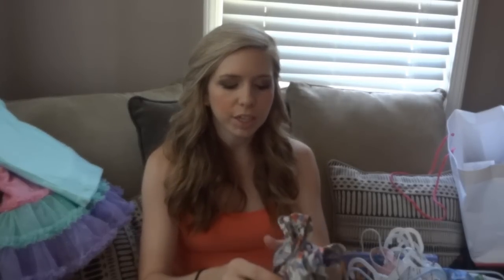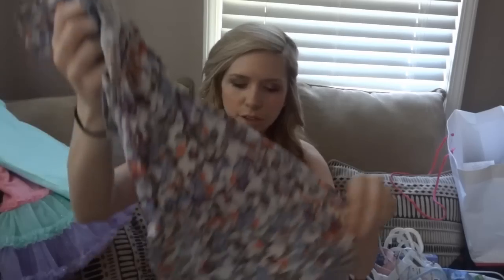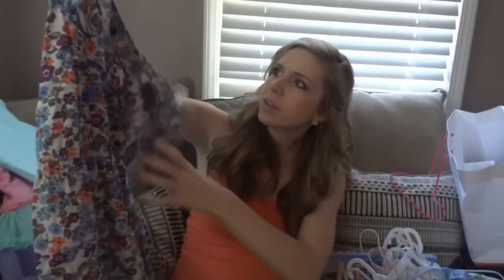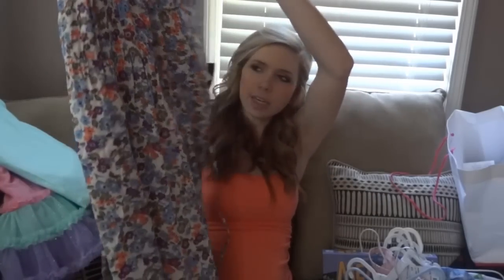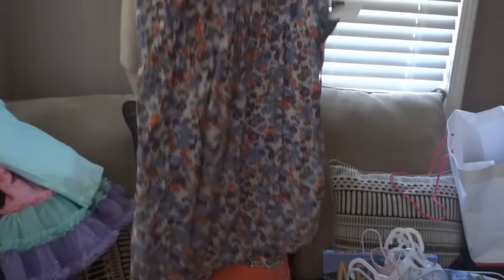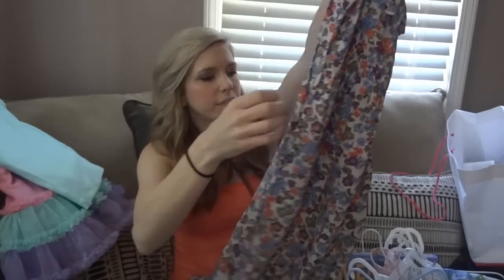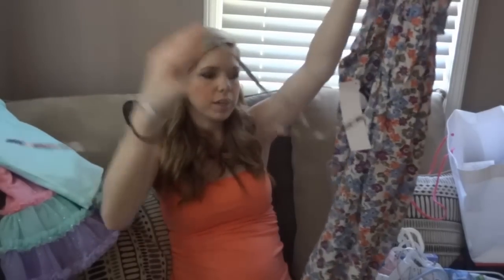A couple things from this place called Clothes Mentor — it's like a consignment shop. This dress still had the tag on it, Old Navy. I got it for $9. It's flowery and pretty long. It's a maternity dress, but I really liked it a lot. It's got frills at the top and ties in the back.